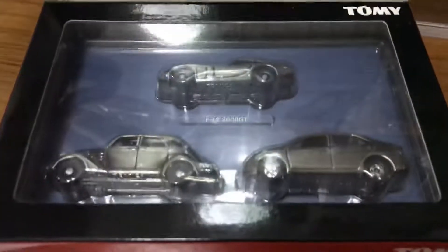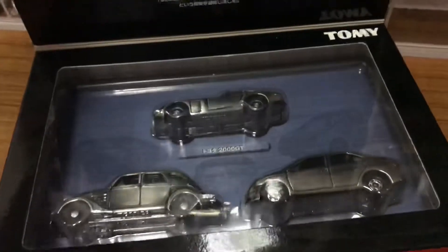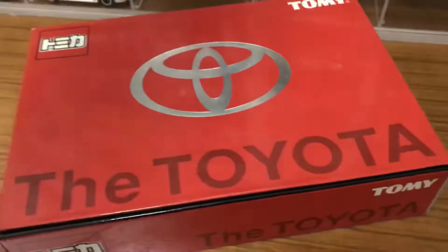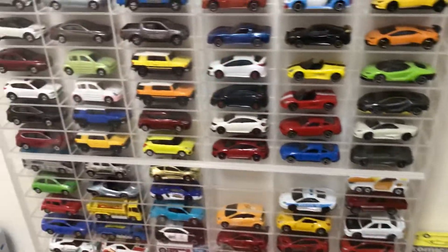We have the Toyota set right here with the three metallic silver cars, and if you want to see my reflection, there you go — that's all you get. Anyway, that pretty much brings us to the end of the video. Thank you all for watching — please like, comment, and subscribe.